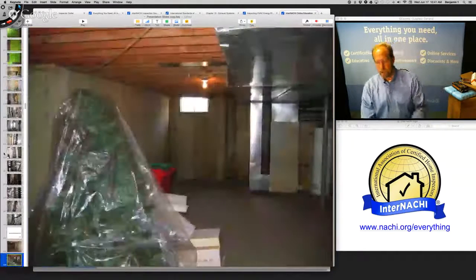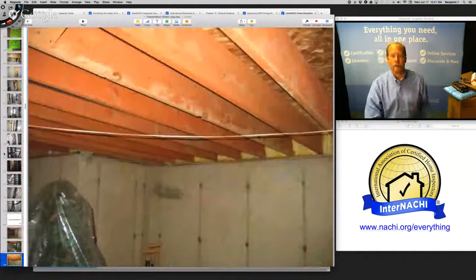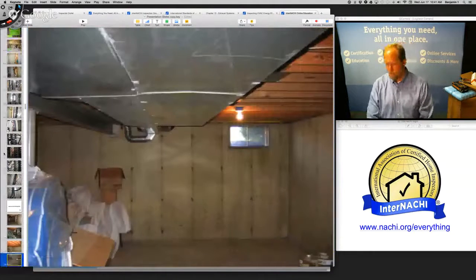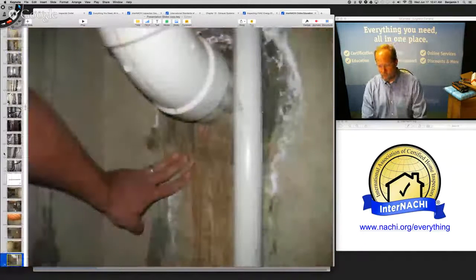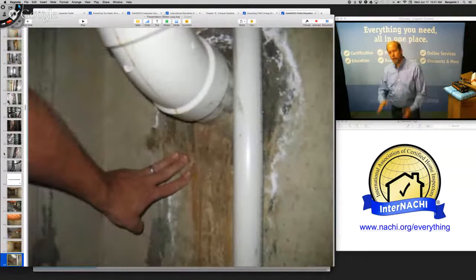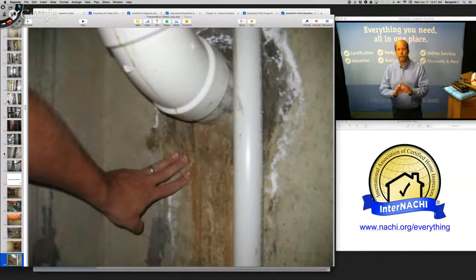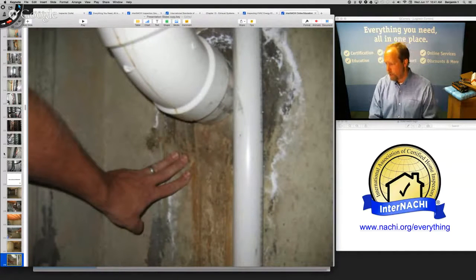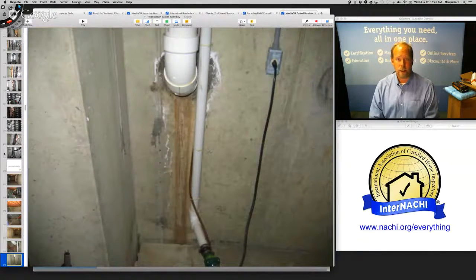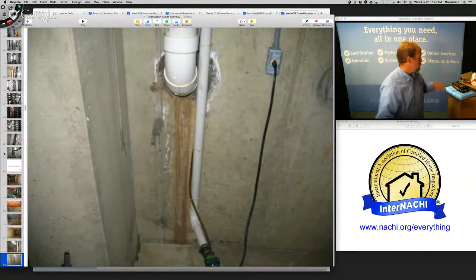Now the structure — the structure looks really good too; it's an unfinished basement. This house is doing really well. Have we come across any major material defects? No. But there's poured concrete and it looks like they've had some water in the past — those watermarks are on top of the patch around the main drain line, so that happened after it was patched. I'm kind of concerned about that.